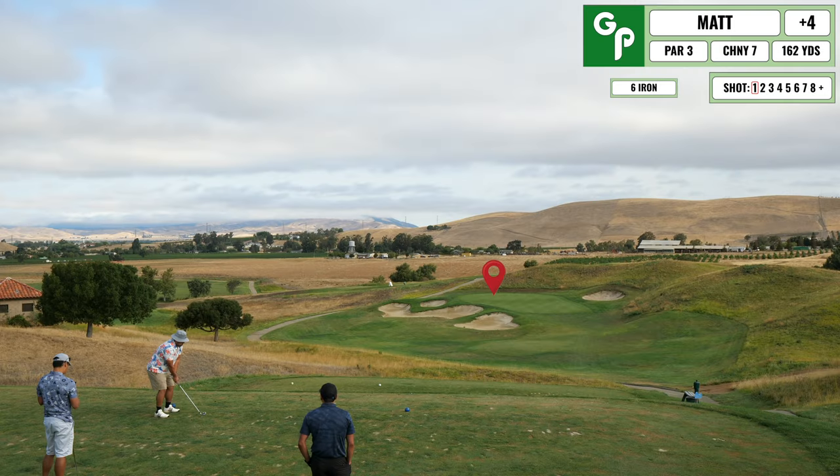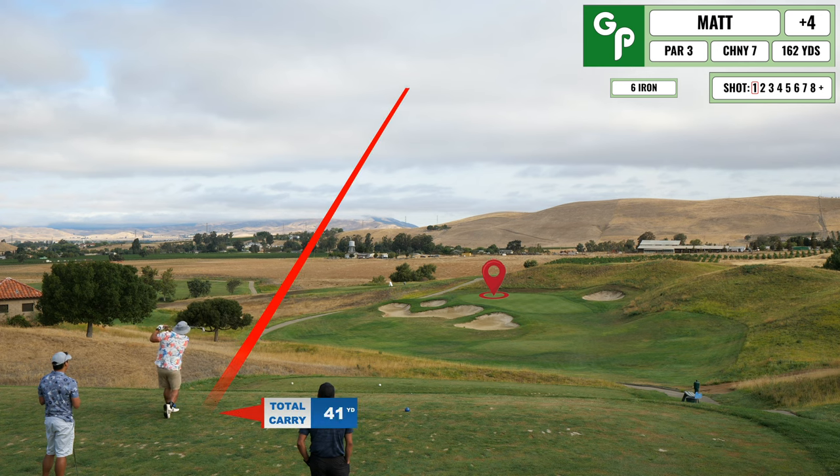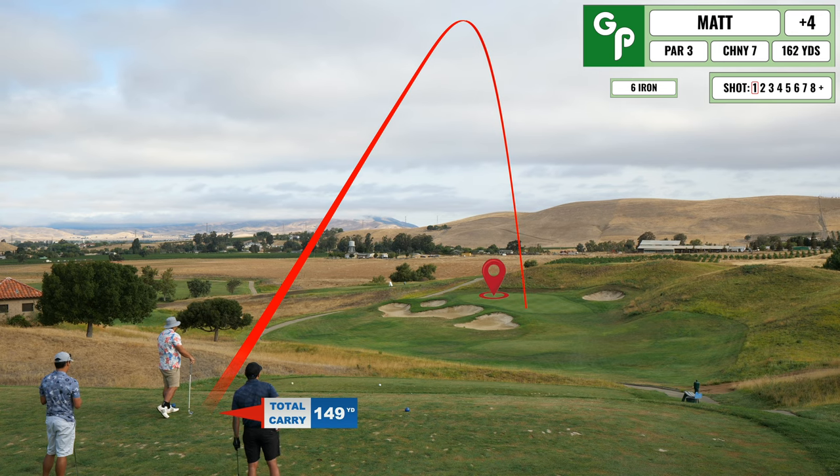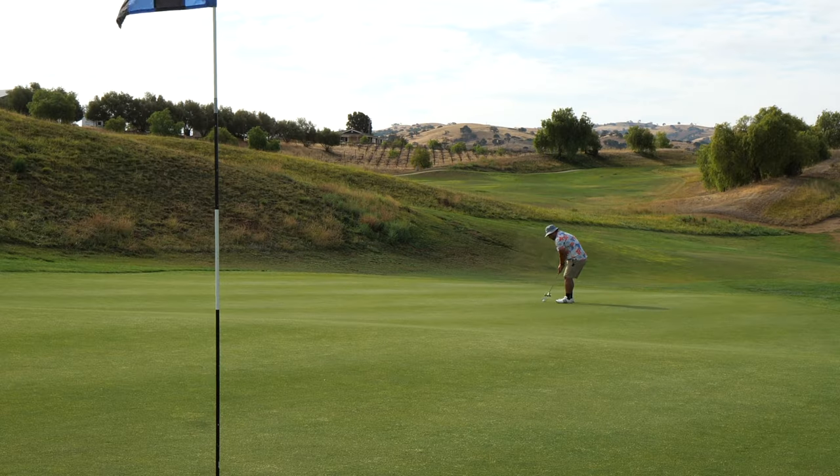Here comes a par three with the new irons. I ended up just clubbing up on all of my clubs because I'm still getting used to them. I hit this one a little thin, but I hit it onto the green.